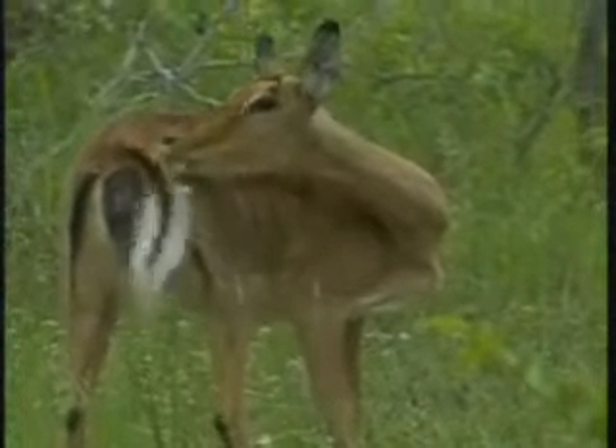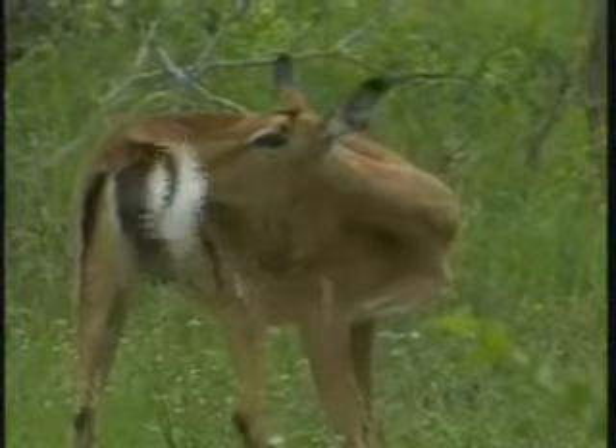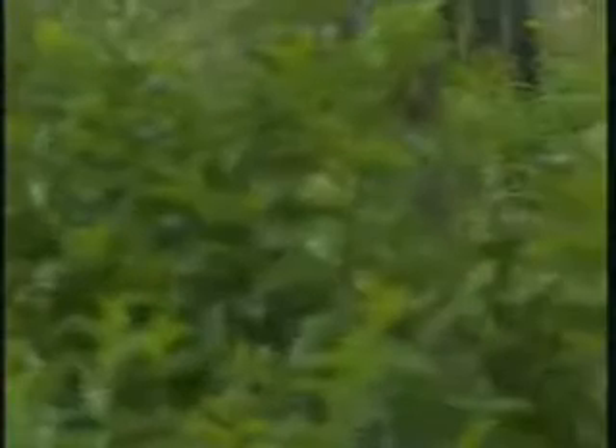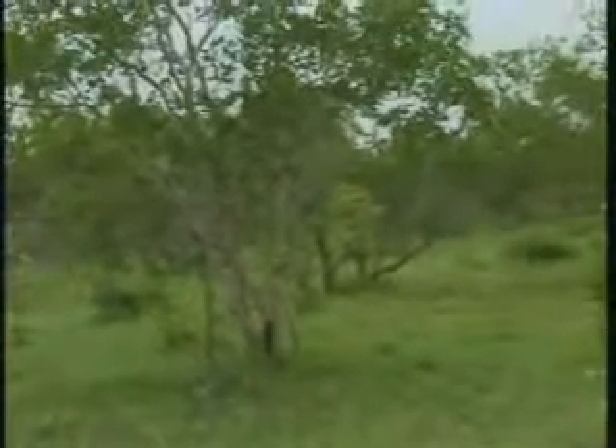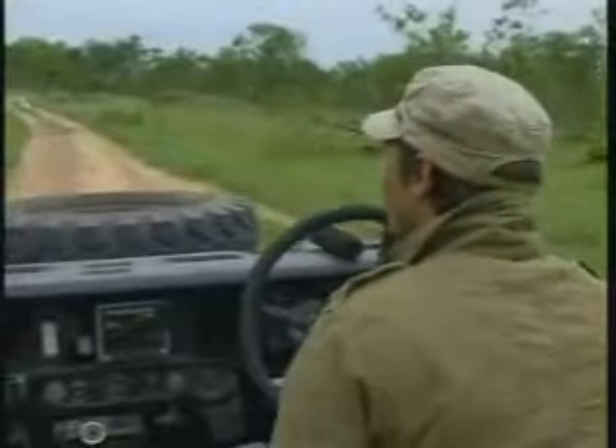Oh, there they are. Look at that — little ones! It's a little bit thick where they're going in there, but I think we're going to see a few more of these little guys again. They'll make that — I think for the next few days probably — a big central part of the drives. It's just all these new animals arriving, especially the impalas. We should be seeing lots of them.